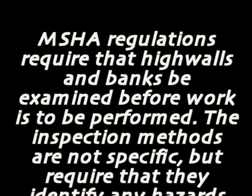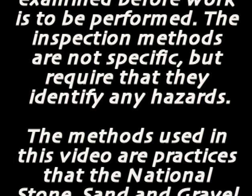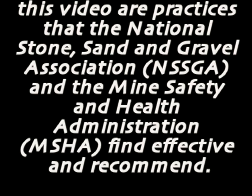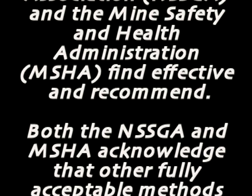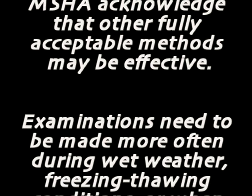MSHA regulations require that high walls and banks be examined before work is to be performed. The inspection methods are not specific, but require that they identify any hazards. The methods used in this video are practices that the National Stone Sand and Gravel Association and the Mine Safety and Health Administration find effective and recommend. Both NSSGA and MSHA acknowledge that other fully acceptable methods may be effective. Examinations need to be made more often during wet weather, freezing and thawing conditions, or when ground conditions change. This video was produced through the joint efforts of the NSSGA-MSHA alliance.